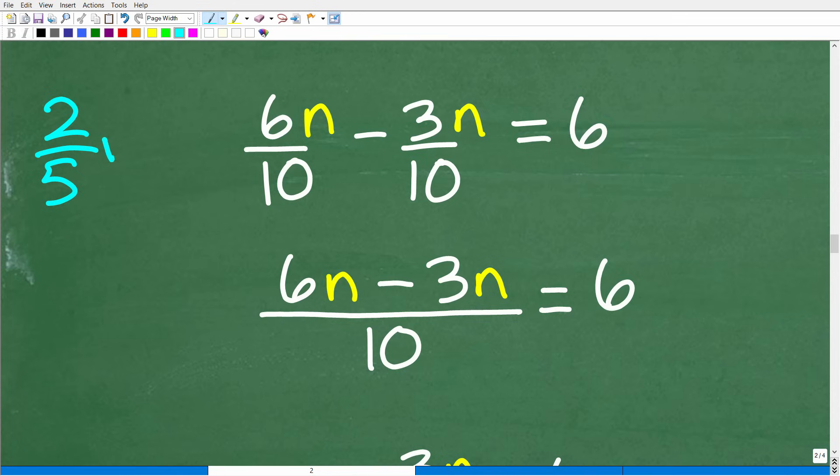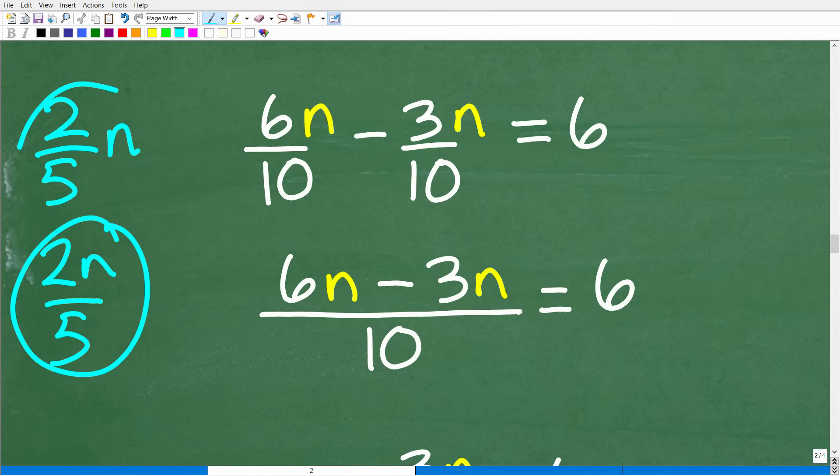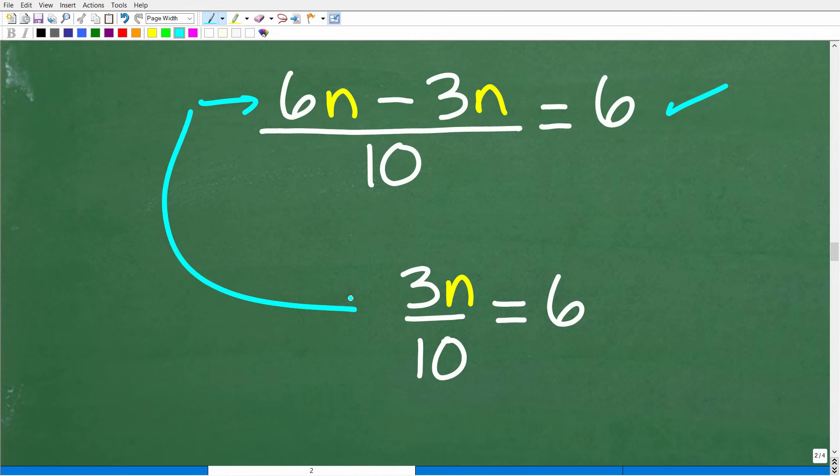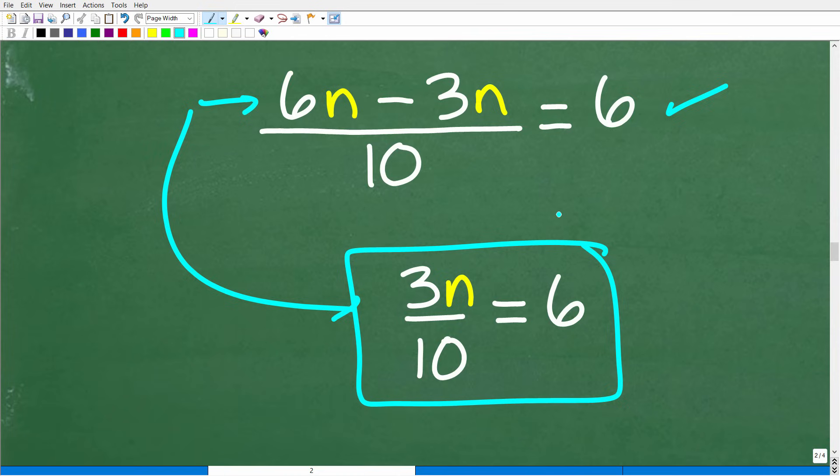A note on notation: in algebra, when you write two-fifths n, that n is in the numerator — it's two-fifths times n over one, which you can also write as 2n over 5. So subtracting numerators: 6n minus 3n over 10 equals 6. That gives us 3n over 10 equals 6.